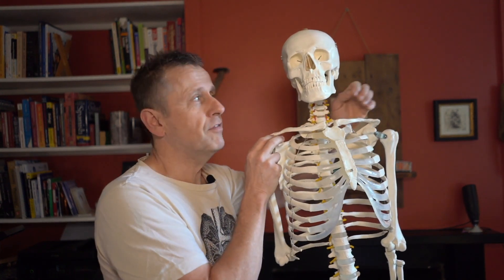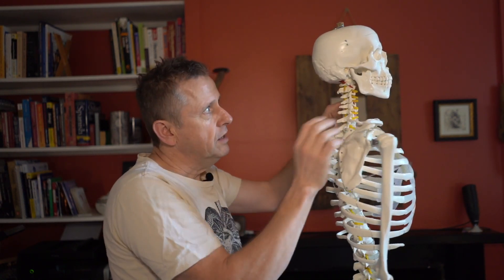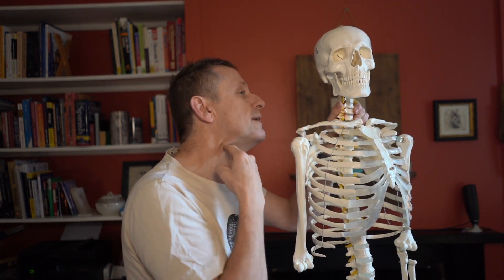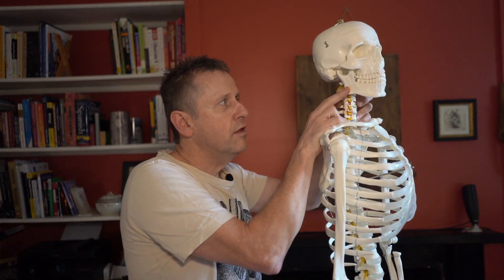There are a couple of really interesting things that join the sternocleidomastoid up in here. One of them is the splenius capitis, which sits underneath this sternocleidomastoid and blends all the way down to the thoracic spine. We also have one of the erector spinae muscles going up into here, and also a little muscle that comes from the inside of the jaw, goes to the hyoid, and then goes backwards to the sternocleidomastoid. So you've got four structures attaching to this single point that are all involved with the movement of the head.